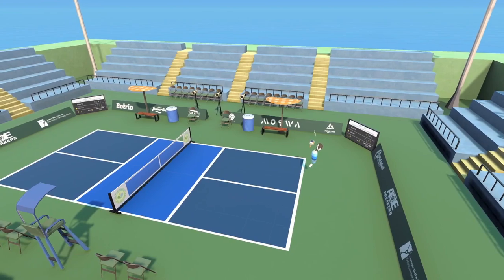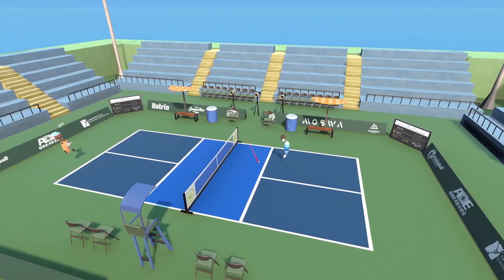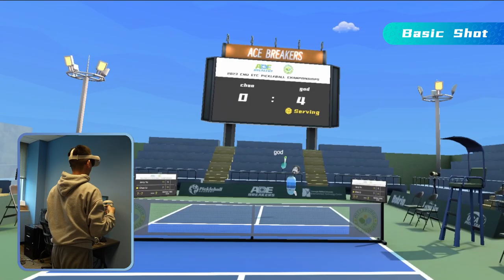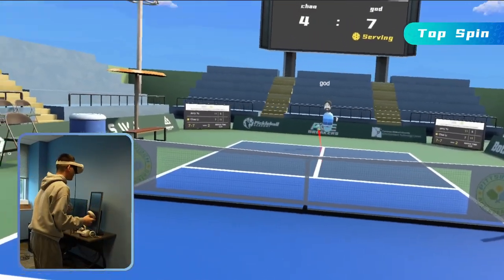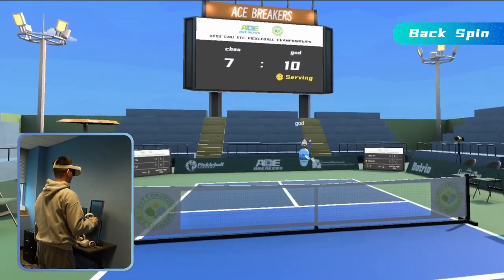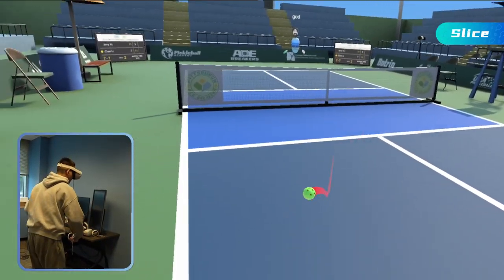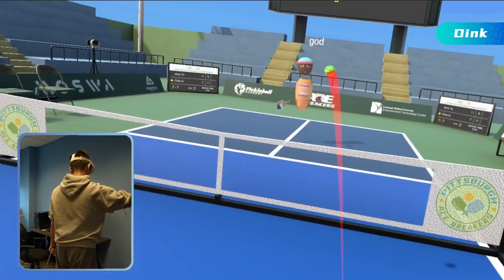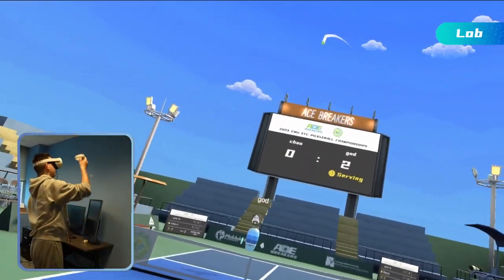The game allows up to two players to step onto the court together. There is a variety of shots to serve up, like a basic shot, topspin, backspin, slice, dink, and a lob that will zoom over the opponent's head.